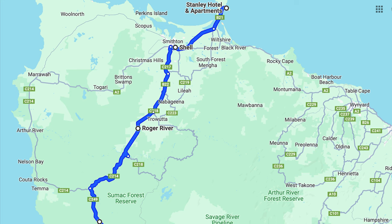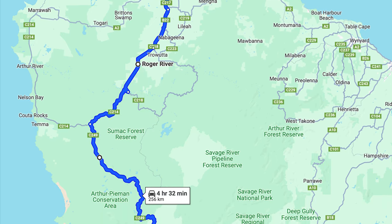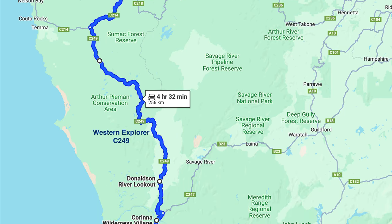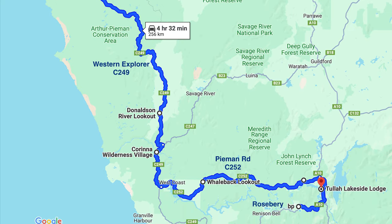Today's ride is from Stanley to Tulla via the Western Explorer — they call it the wild wild west. We're going to go across the Pyman River on the fatman barge, with the crossover point at Karina. From there we'll visit the Reese Dam near Rosebury before heading back to the Tulla Lakeside Lodge.